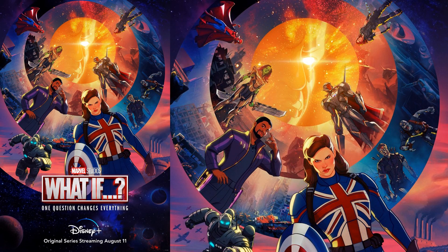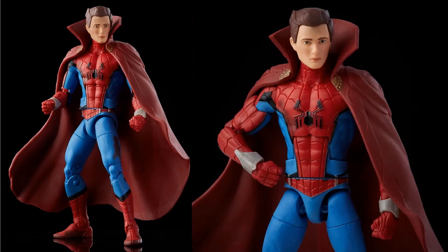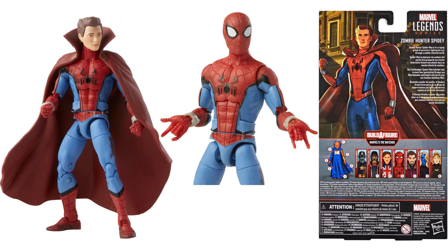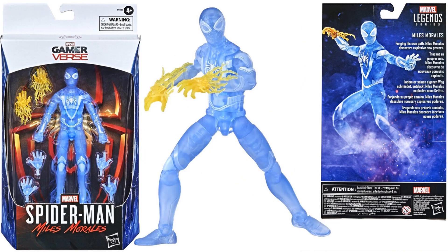At number 5, from the What If...? wave based on the Disney Plus show, we have the Zombie Hunter Spider-Man with the Doctor Strange cloak. It's a really great sculpt — he's got both head sculpts for Peter and for Spider-Man, web cartridges on his arms, and even some blood on his leg. A really cool looking figure for this What If...? Spider-Man Zombie Hunter.